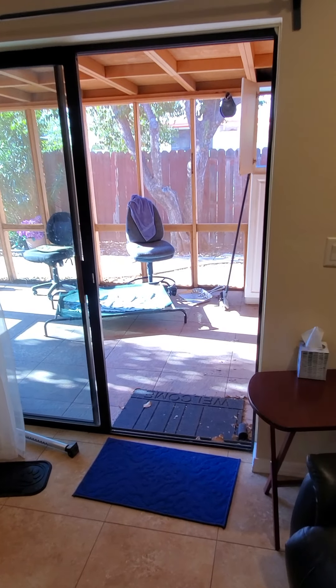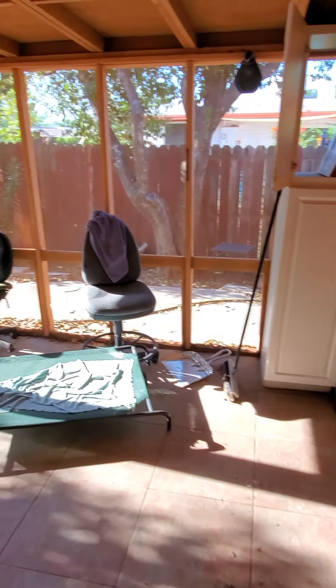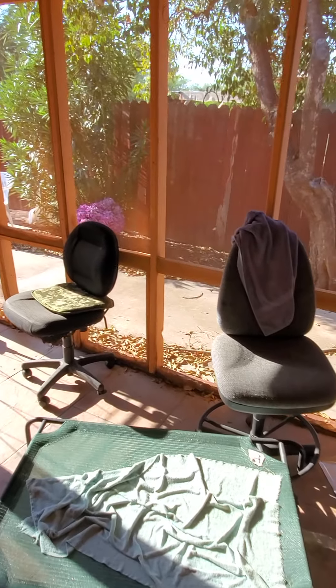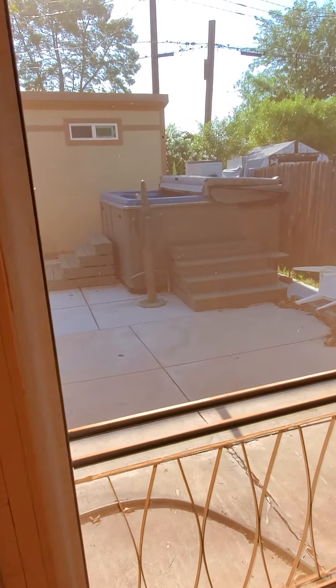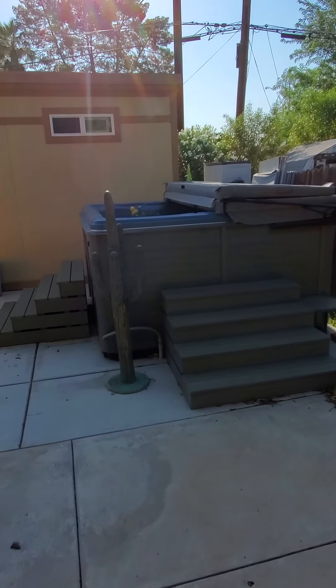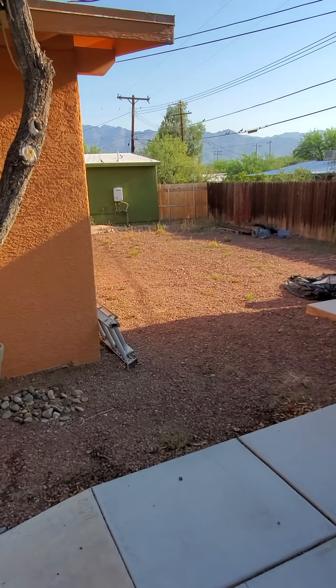One really nice feature of this home is right off the living room there's a nice little screen-covered patio. It's a little dirty right now since the folks that are living here have been away for a while. There's a nice fenced-in yard — there's a jacuzzi out here but it's currently not working. It's a nice fenced-in yard with plenty of room for a dog.